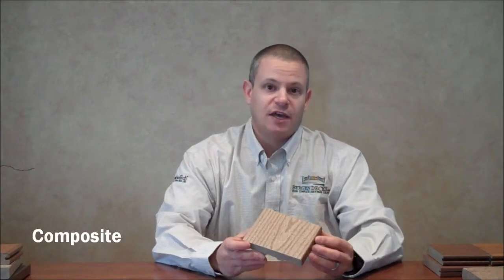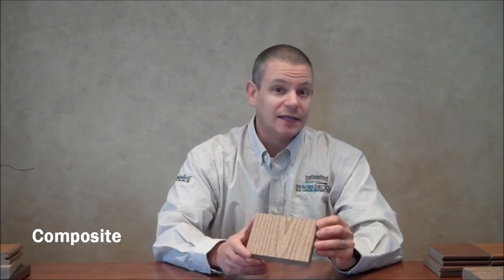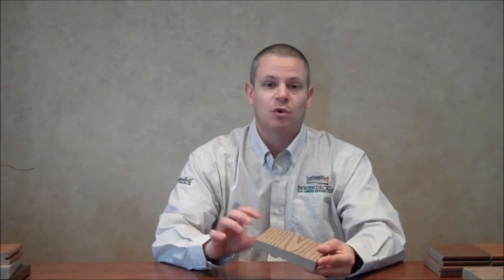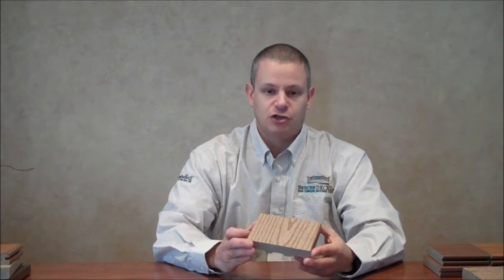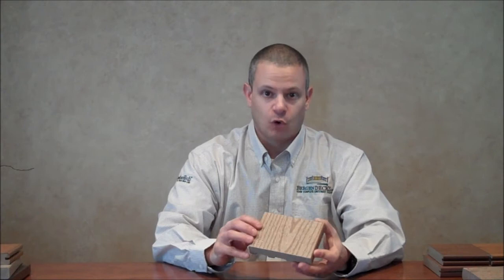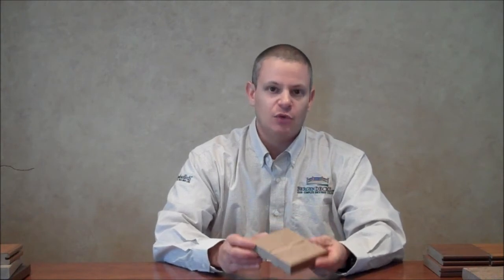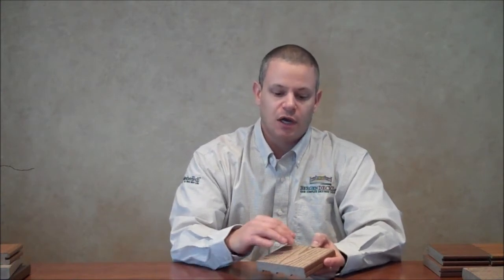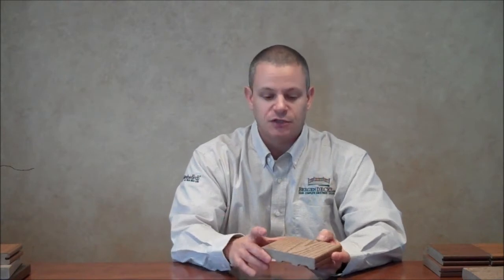The first type and the oldest type of decking is composite decking. The word composite is thrown around loosely, when in fact composite decking is a very small segment of the deck board industry today. A composite deck board has wood and plastic blended together, hence making it a composite. The easiest way to know you're looking at a composite board is if you examine the surface — you'll see little fibers of wood that look like little white flakes. That's the wood fiber floating amongst the plastic.